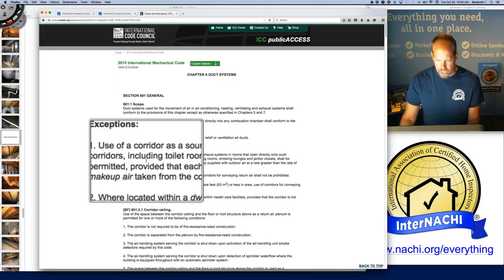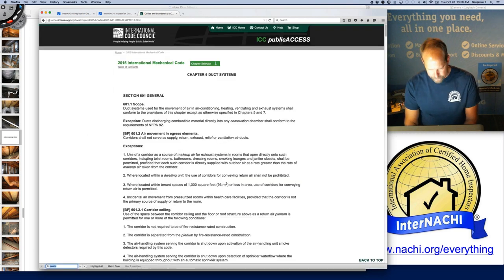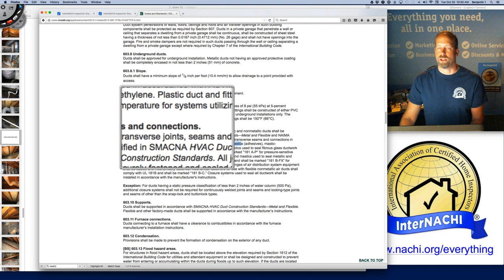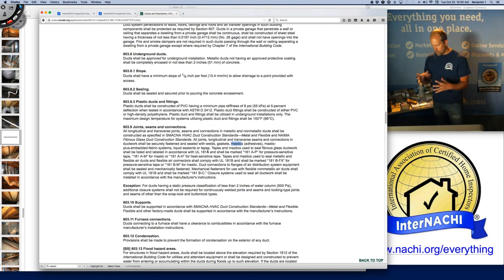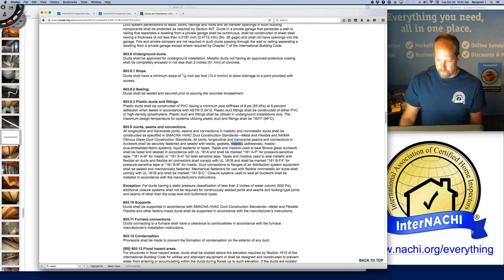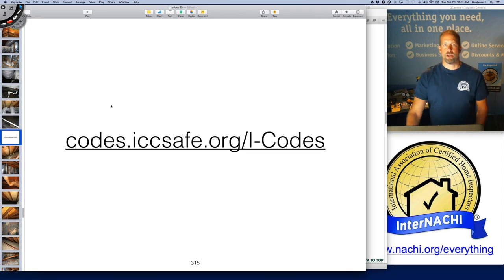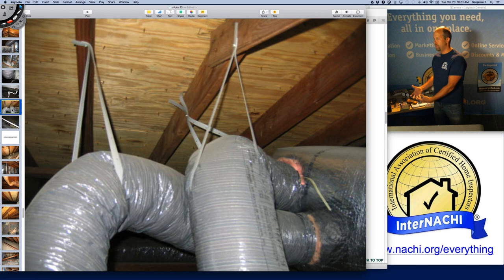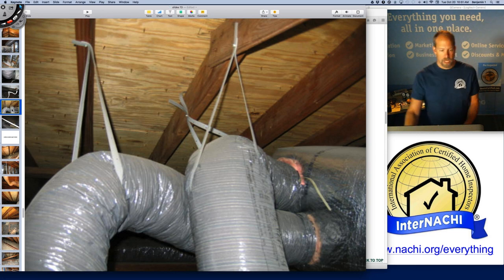You can go to Chapter 6, Duct Systems, in the International Mechanical Code. If you search for the word 'mastic,' you get to a section called Joints, Seams, and Connections, where you can read about how ductwork is supposed to be connected, secured, sealed, and labeled. All joints, seams, and connections should be fastened and sealed together well. You're not a code inspector, but when you see ductwork that isn't installed properly, you can use code as a foundation to make your recommendations and guide your inspection report writing.